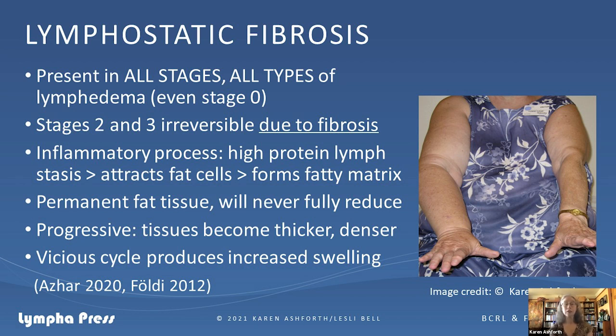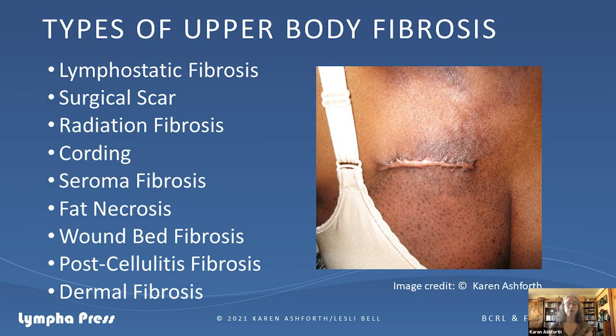When you see a patient with a large arm, it's combined fat and fluid. We can reduce her somewhat, but her arm has progressed in terms of fibrosis and is never going to be the same size as the other arm unless she has a procedure such as liposuction. The other insidious thing about fibrosis is that it progresses — tissues become thicker, denser, and more damaged, creating a vicious cycle that produces increased swelling.